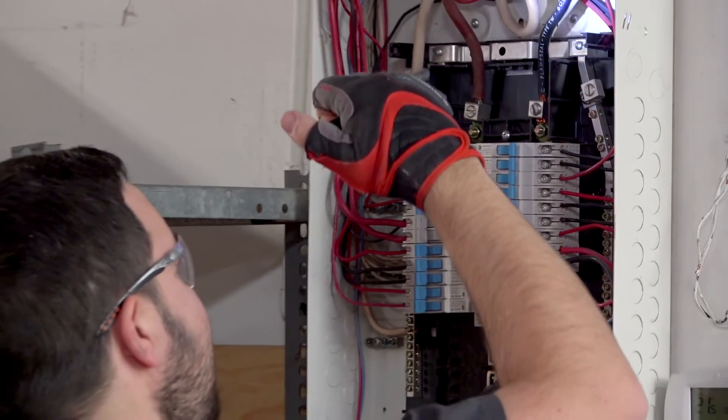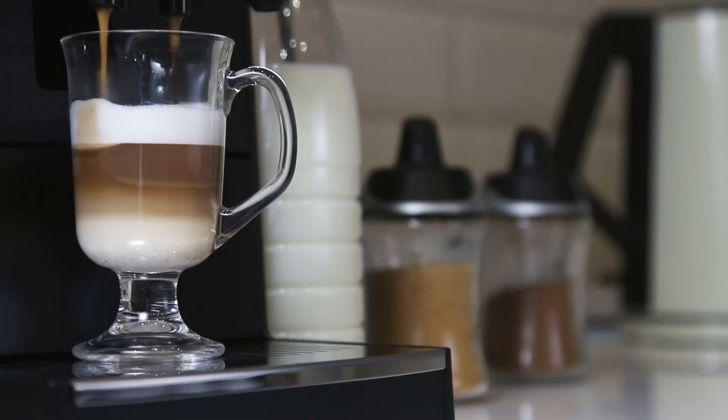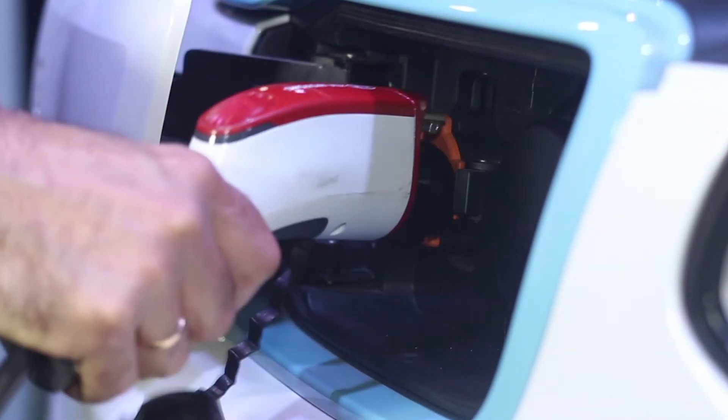Finding that you're tripping breakers on a regular basis, looking to expand your electrical consumption, whether it be an air conditioner, cappuccino machine, or an upgrade to your garage, you're probably going to need a service upgrade.